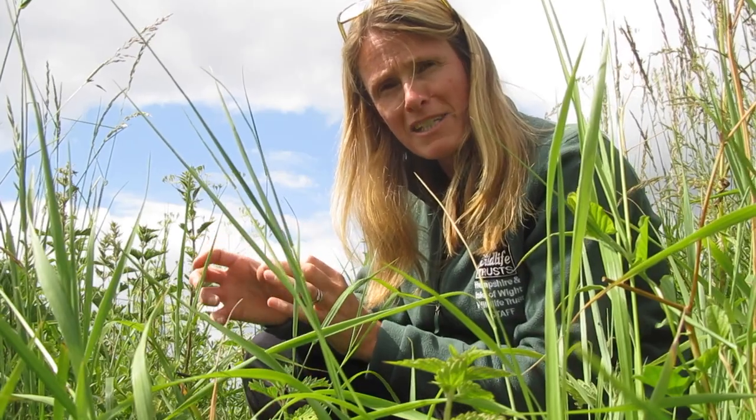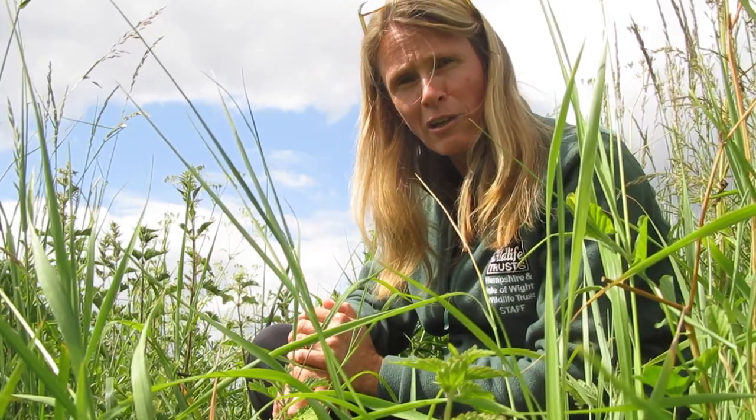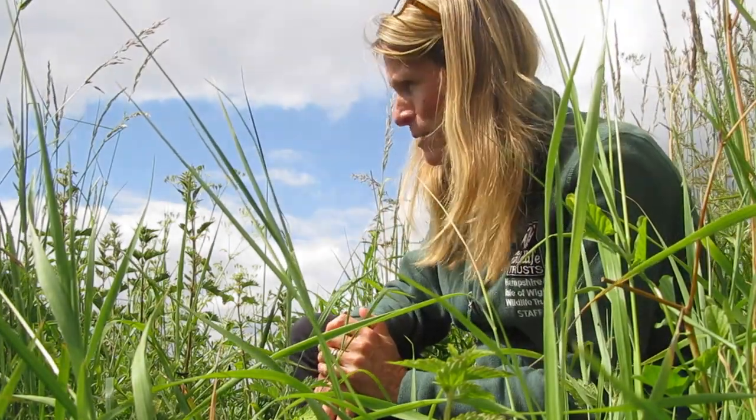as they grow, peacock caterpillars are very distinctive because they're very black, whereas a small tortoiseshell is a more greeny colour with two yellowy stripes down the side of the body. So these caterpillars are